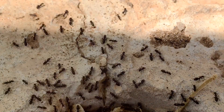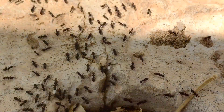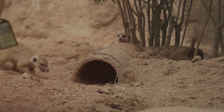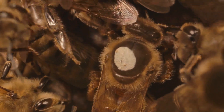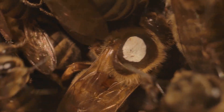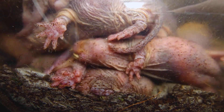Imagine a city bustling with hundreds of residents, all working together in perfect harmony. That's what life is like inside a naked mole rat colony. These highly social animals live in colonies ruled by a single queen, much like an ant or bee colony. The queen is responsible for producing all the offspring, while the rest of the colony divides itself into different roles, like workers, soldiers, and even babysitters.